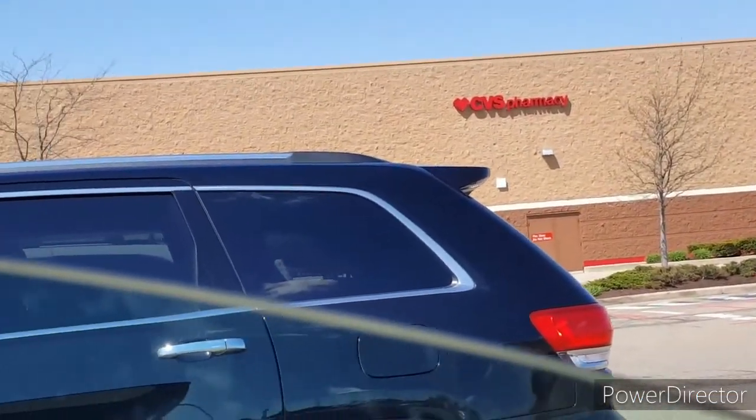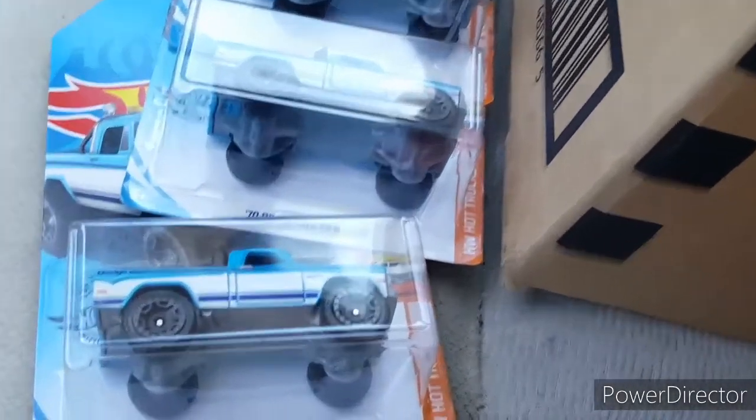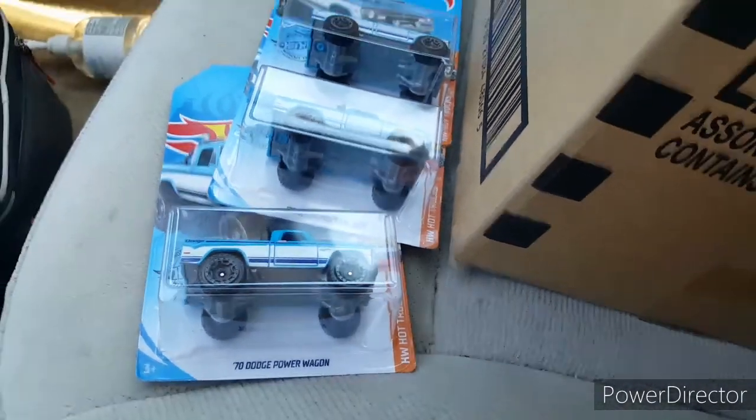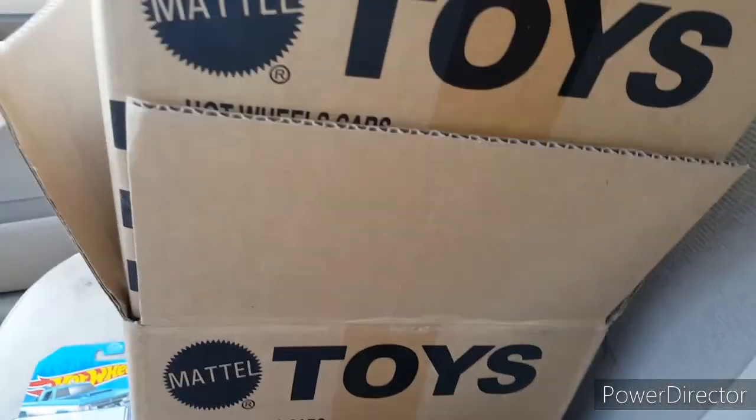I'm gonna check one more spot. Now that I'm parked I can show you — I found three of these blue power wagons. Don't worry, I didn't scalp any; there were like two or three more there. And look at this — I got two fresh cases from Dollar Tree. They actually called me and told me they had them.